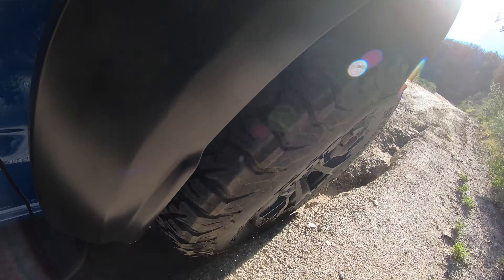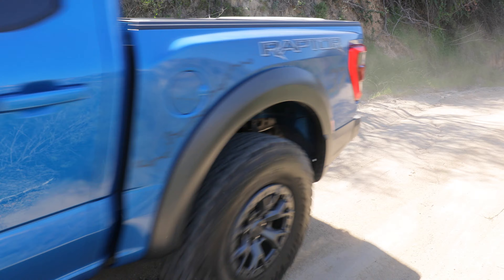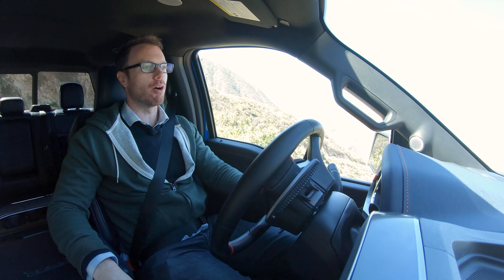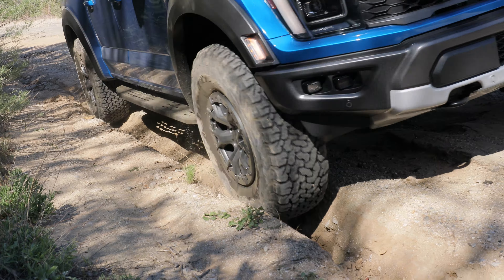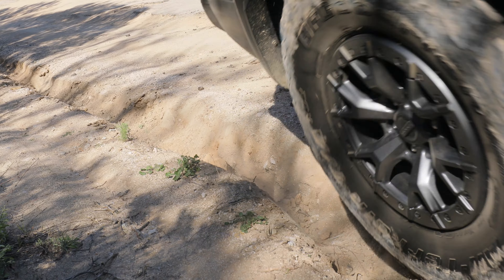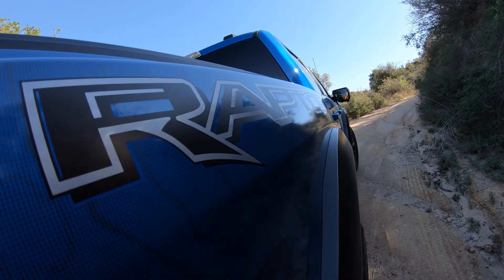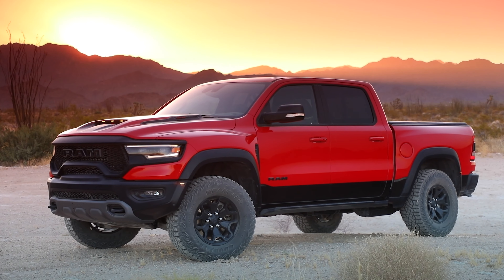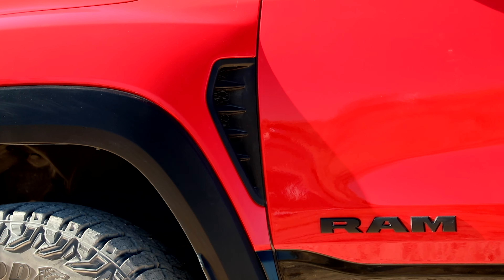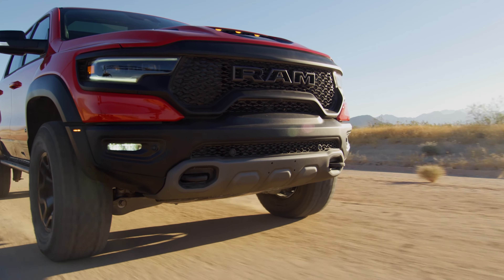Our little test trail is just no match for the might of the Raptor — it seriously flattens out every kink in the road and makes it feel like nothing. A big part of that is the 37-inch tire package, which comes with a slightly modified frame to clear them, along with Fox Racing off-road shocks. The 37s also gain you an inch of ground clearance and an extra two degrees of approach and departure angles, which are 33 and 25 degrees respectively, so this thing can do some serious wheeling despite its large size.